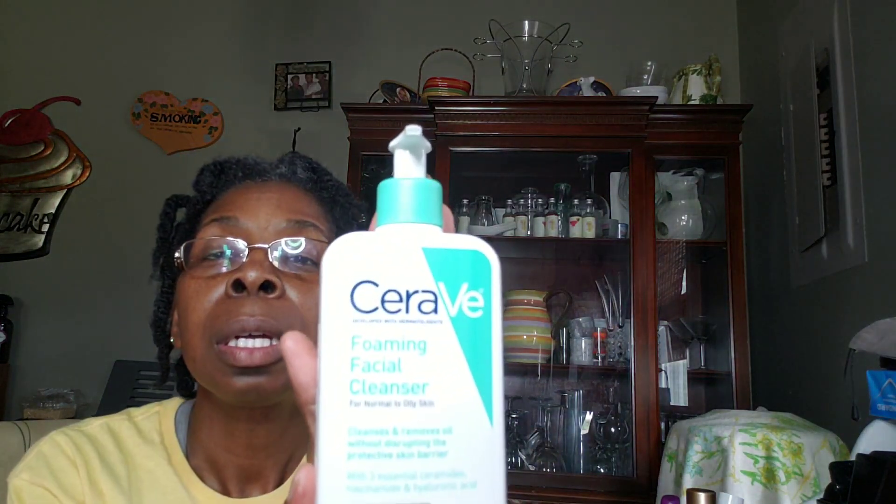I also alternate in the daytime with Cerave Foaming Facial Wash. It's for normal to oily skin and is great for oil control. It's fragrance free, helps calm the skin, won't clog the pores, and is non-irritating and non-drying. I use this in the daytime and it does pretty good.